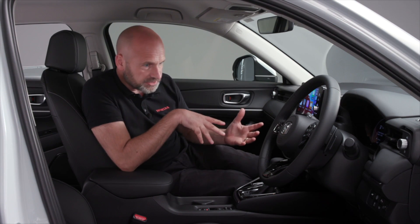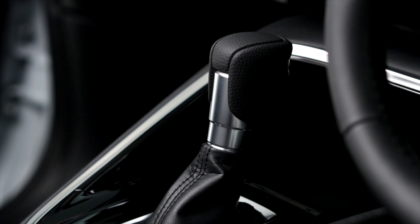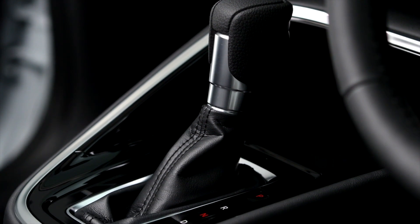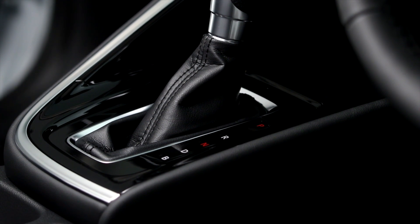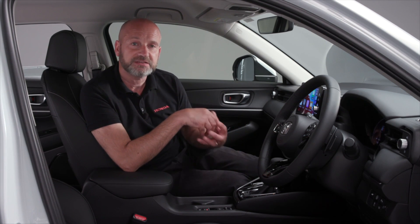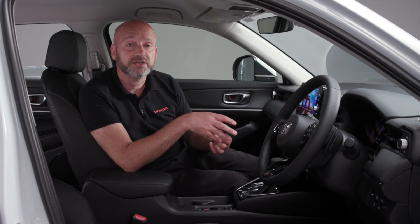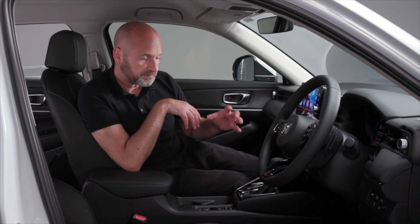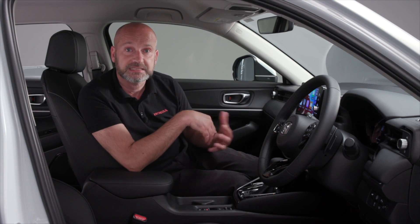We also have a shift lever — park, reverse, neutral, and drive. If you want a more traditional feel to the drive, you can pop it in B mode. B is for brake, where the car gives a synthetic feeling of engine braking. But rather than wasting the energy like a traditional car, because this is a hybrid, we use the electric motors to harness that energy and store it in the batteries to be used at a later time.